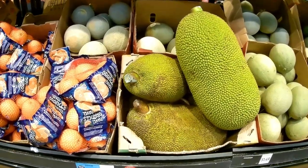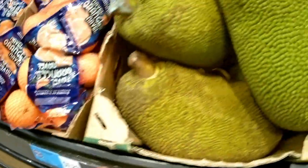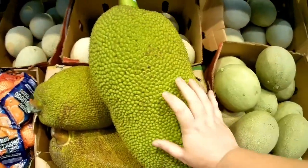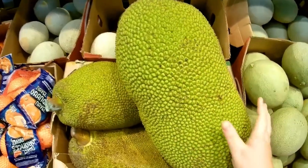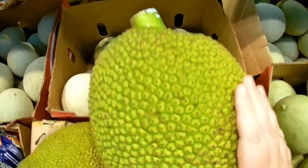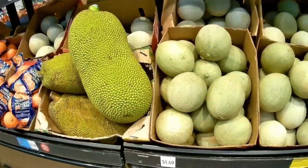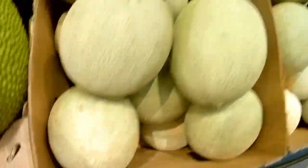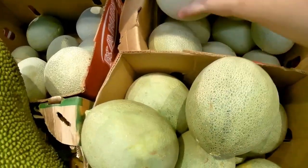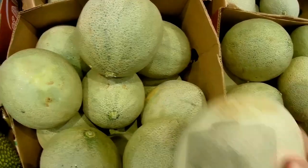Holy moly, look at this — this is a jackfruit! They're selling it by the pound. I don't think I've ever seen one of these in real life — look how big that is. I'm definitely not going to buy it today, but I'm intrigued. Troy is a huge fan of cantaloupe lately — he ate pretty much an entire cantaloupe the other night. It's $1.49; I've seen them cheaper, but I feel like we're at the end of cantaloupe season. I'll probably buy one just because I know Troy loves them so much.